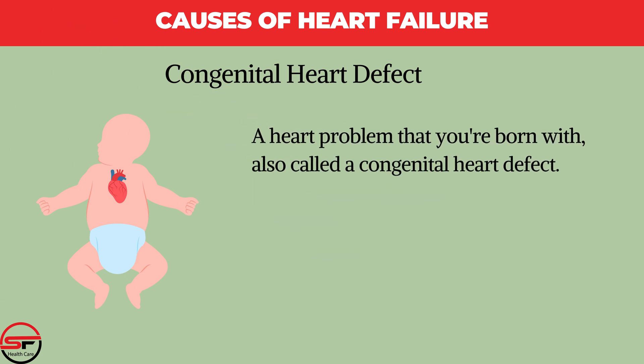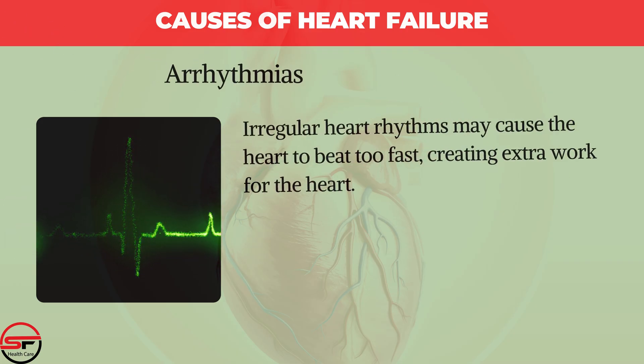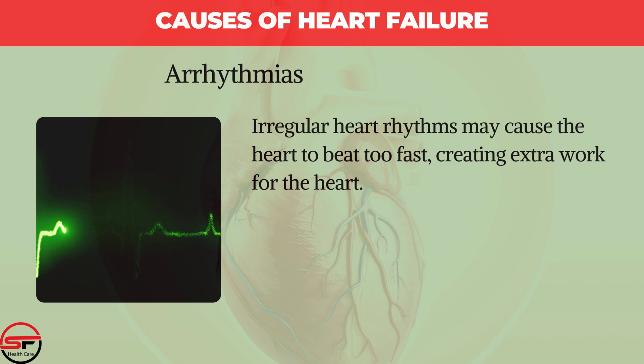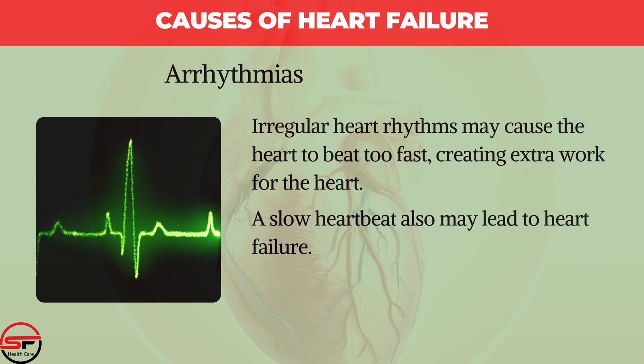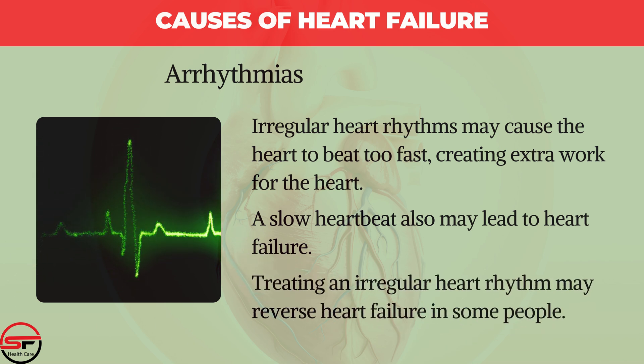Congenital Heart Defect: A heart problem you are born with. If the heart and its chambers or valves have not formed correctly, the other parts of the heart have to work harder to pump blood, which may lead to heart failure. Arrhythmias: Irregular heart rhythms may cause the heart to beat too fast, creating extra work for the heart. A slow heartbeat may also lead to heart failure. Treating an irregular heart rhythm may reverse heart failure in some people.